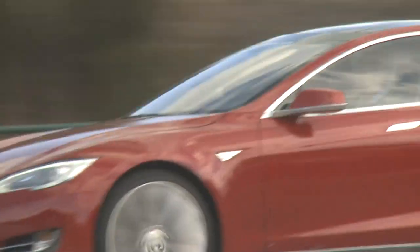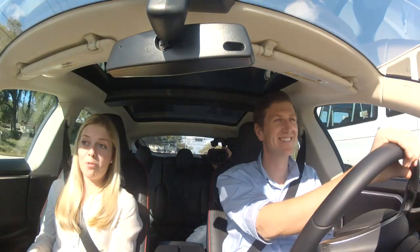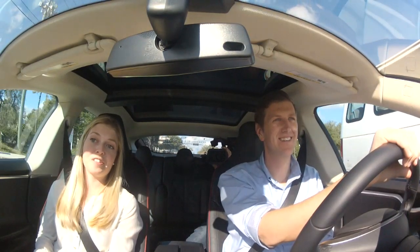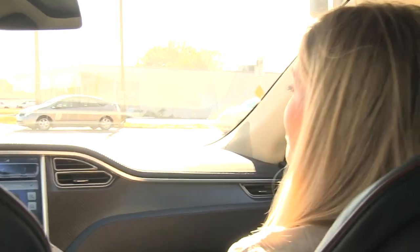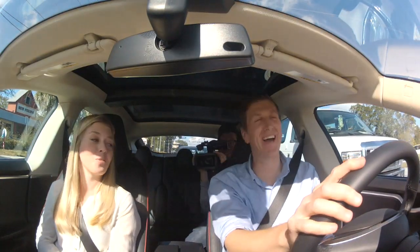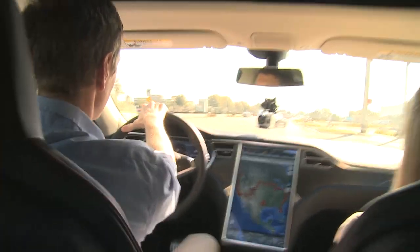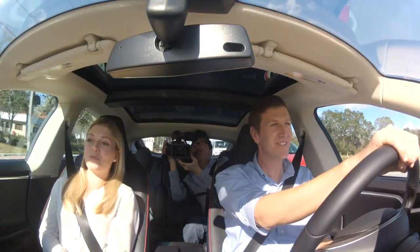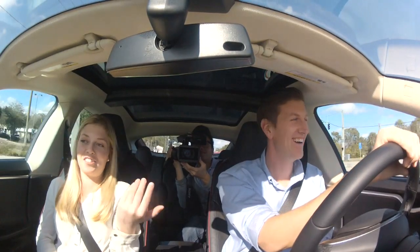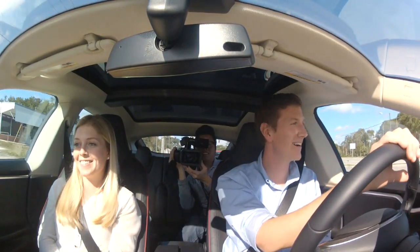For somebody that's really into cars, what can you tell me about the horsepower and all that? So you have 416 horsepower and 443 pound-feet of torque at zero RPM. And I encourage you with this red light to sort of punch it a little bit. Make sure you're secured — I'm not sure I know anybody in the Castleberry Police Department. That's crazy. That totally beats my Honda Civic. Yeah, just by a little bit.